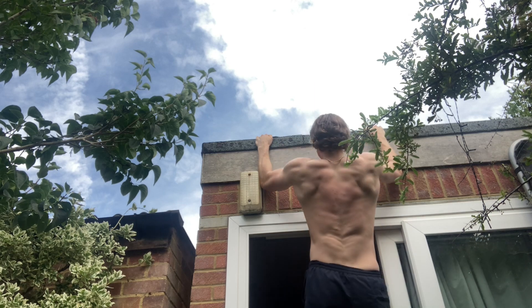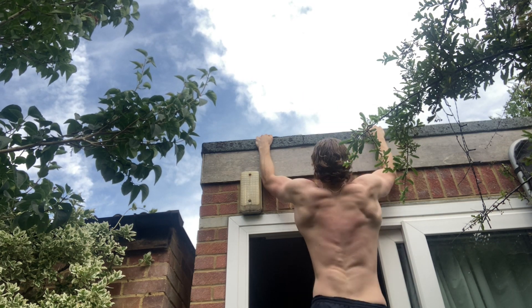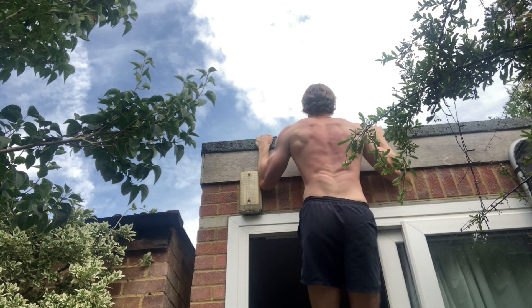Pull-ups will increase your overall confidence level — whether you're doing them in the gym and feeling like a boss considering how rare it is that people can actually perform this exercise, or getting the adrenaline rush from doing it elsewhere. And once you start adding weight to your pull-ups, you're going to look like an absolute machine and feel unstoppable, with a real sense of accomplishment.